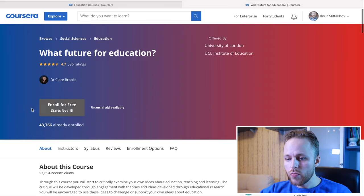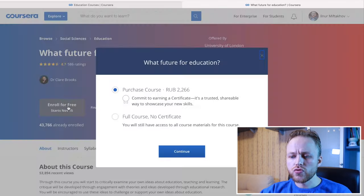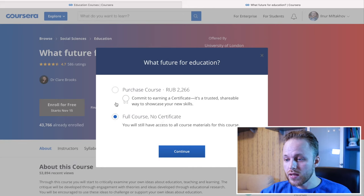Normally what you would do is enroll for free. They say 'enroll for free,' but enrolling for free means you will not receive your certificate — full course but no certificate. But if you would like to purchase the course, they would charge around 2,200 rubles, something like $30. This price is pretty much affordable.